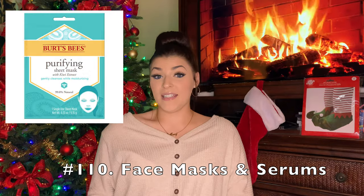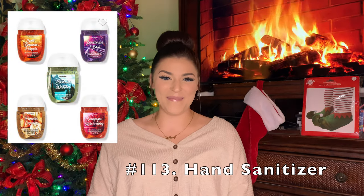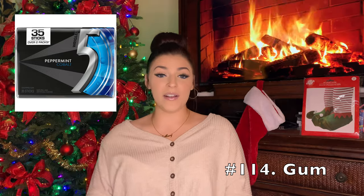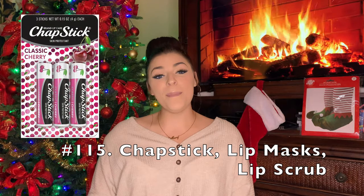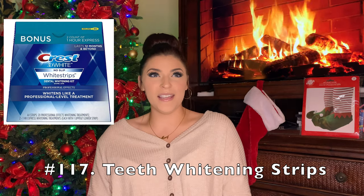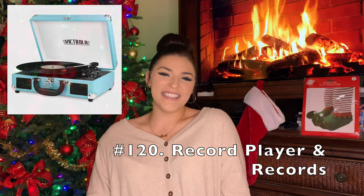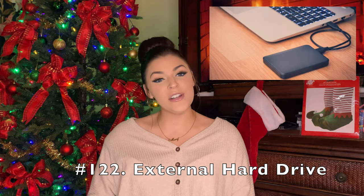Facial masks or face serum — it's nice to give yourself a little pamper for your skin. Face rollers, eye cream, hand sanitizer — my favorite ones are from Bath and Body Works. Gum, whatever your favorite would be. Chapstick, lip masks, or a lip scrub. Hats or beanies. Teeth whitening strips — the 3D Crest whitening strips are really good. Bath bombs, acne patches, a record player and records, a ukulele or guitar, an external hard drive maybe for your computer or for videos.